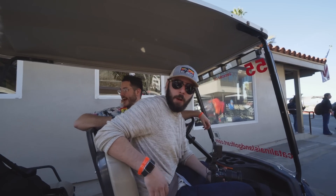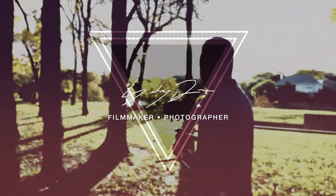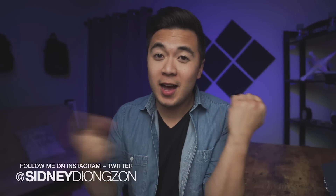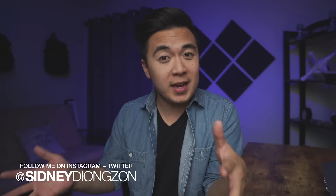What are you shooting on? Sony A6400? Hey guys, Cindy Jiangson here. I'm missing a watch. Sony invited me and a bunch of other YouTubers to go to an island to play with the brand new Sony A6400.